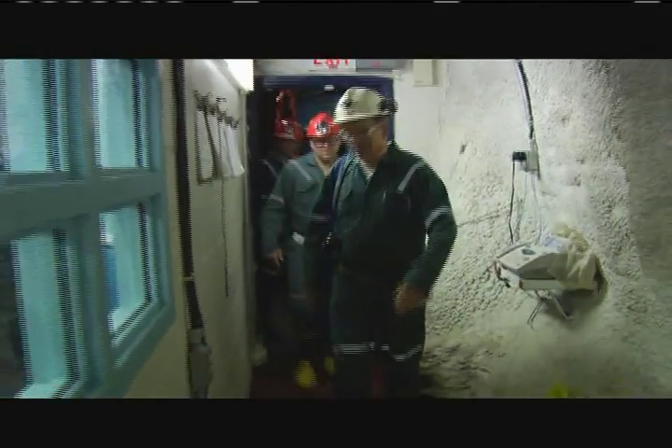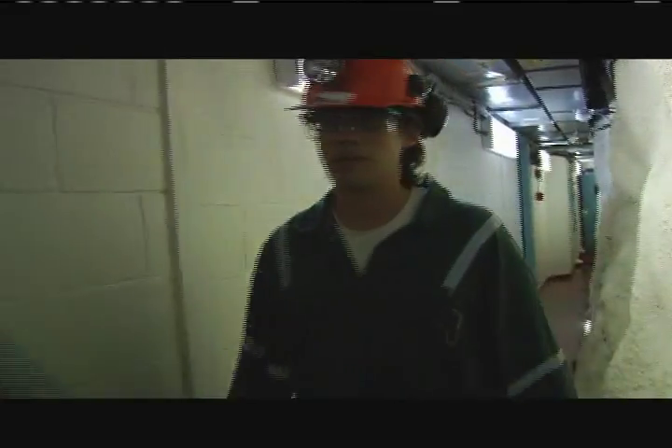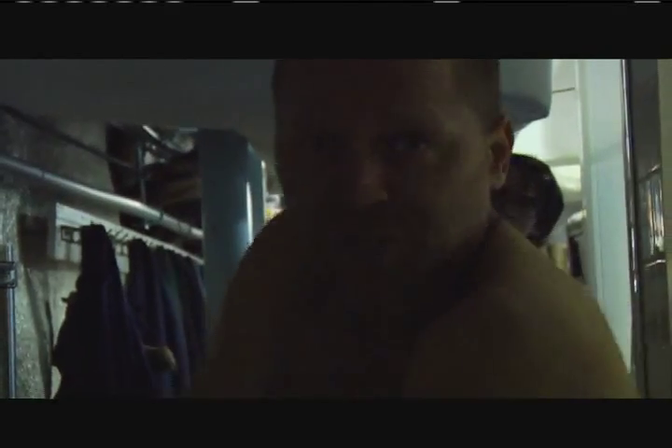Welcome to the Sudbury Neutrino Observatory. A lot cooler in here and we'll be a lot cleaner in a little bit. Is somebody going to bathe me or what? How much do we have to wash here? Like, full scrub down? Well, we want to get everything clean so that we don't bring any of the mine dust into the lab. Quite a refreshing neutrino shower.